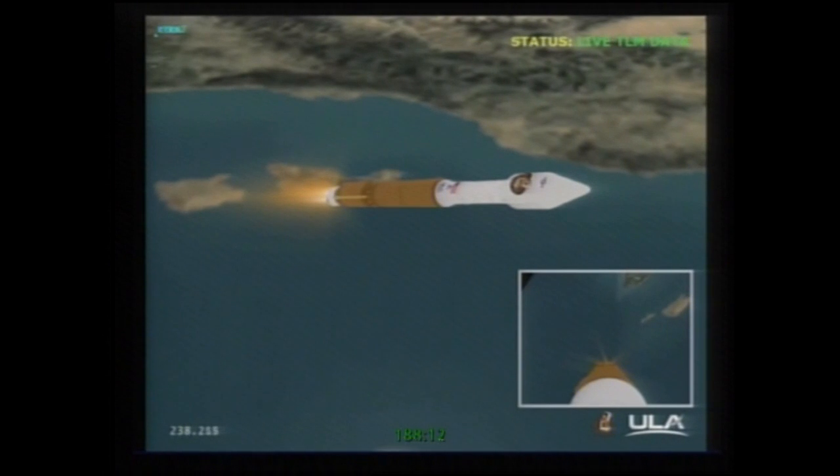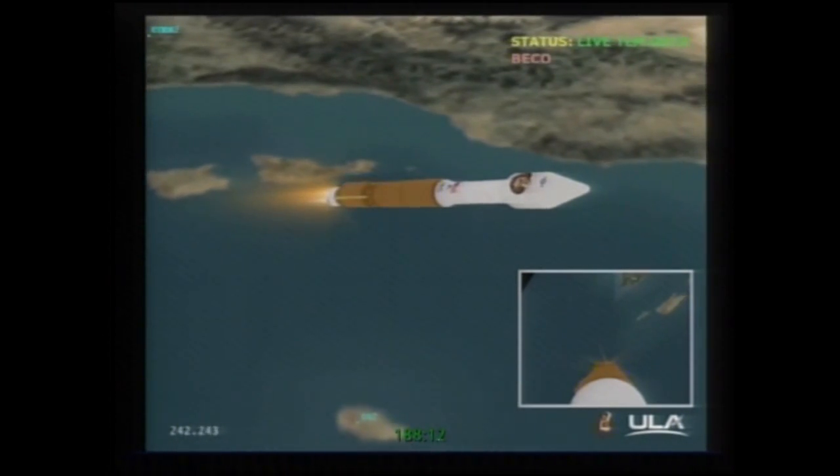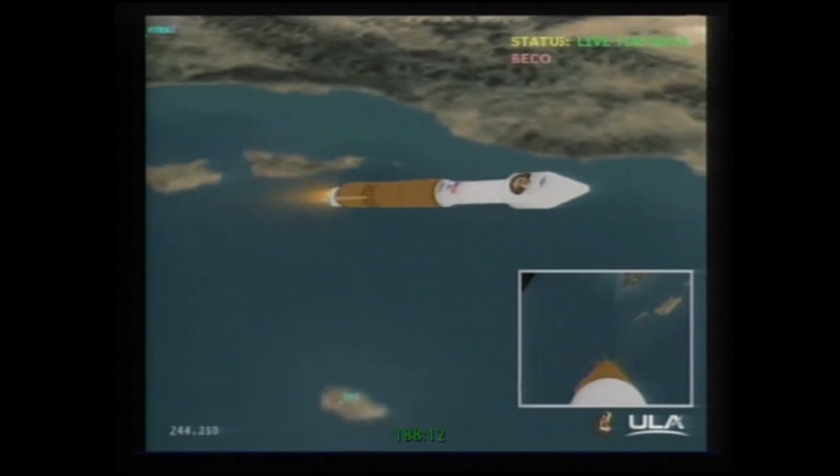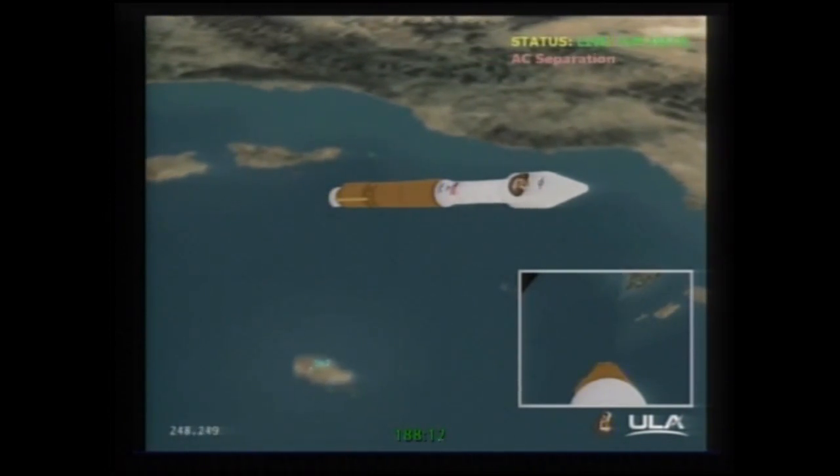We've begun boost phase chill down, preparing the RL-10 for main engine burn on the second stage. RD-180 is throttling down in preparation for BECO. Boost phase chill down has completed. BECO — booster engine cutoff. Coming up on stage separation. And we have stage separation.